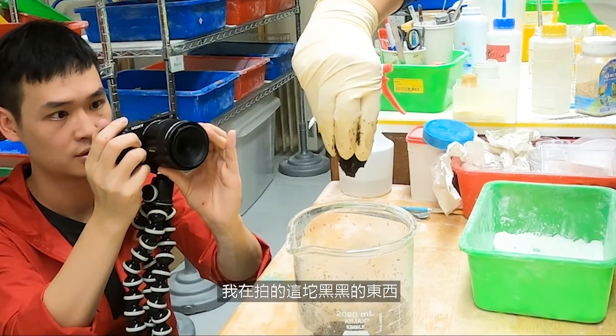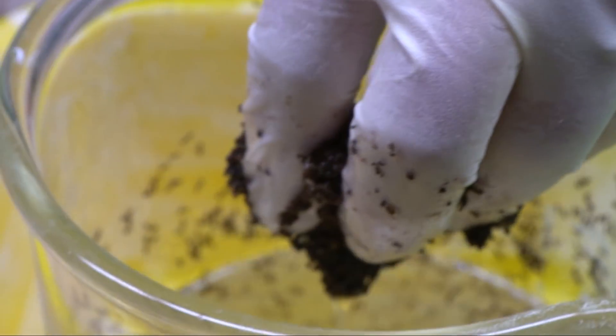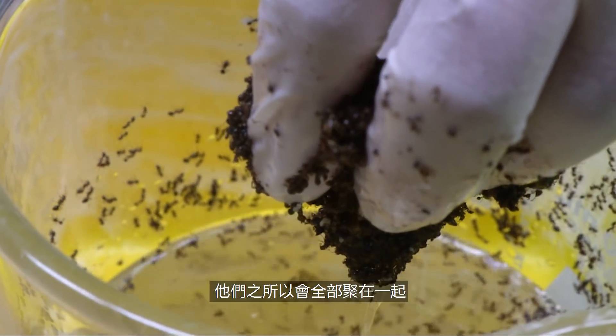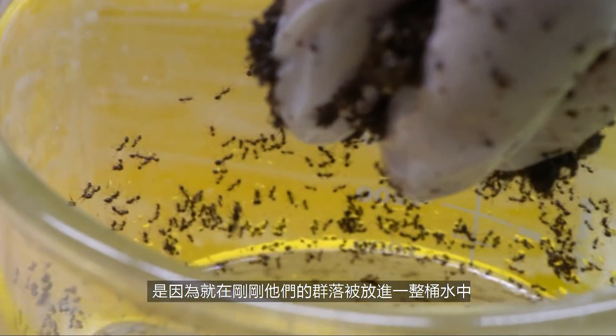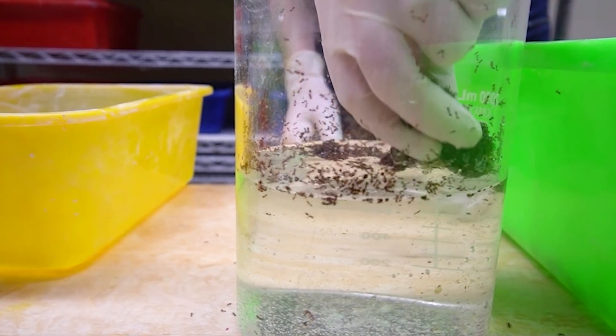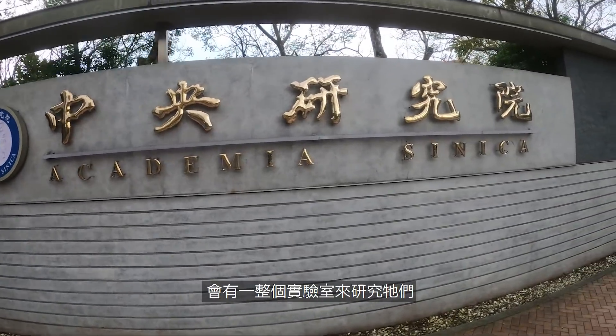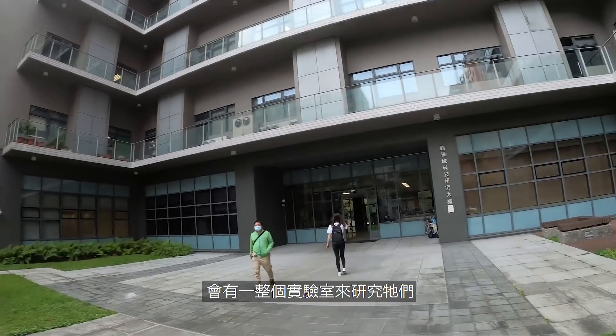This black blob that I'm filming here — that's not dirt or mud. It's actually a group of living fire ants. They're in this shape because their colony has just been moved into a jar of water, simulating a natural flood. But their ability to survive floods is not the reason why there's an entire lab here at Academia Sinica dedicated to studying them.